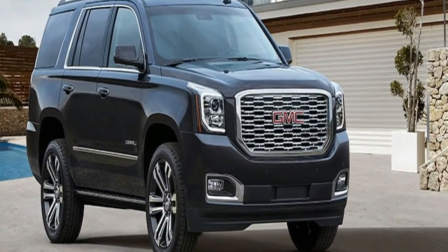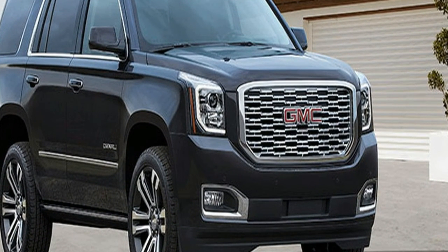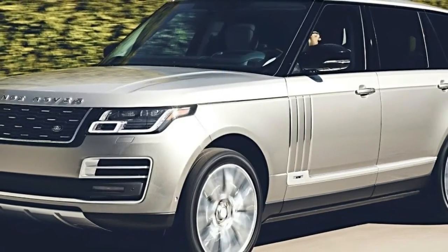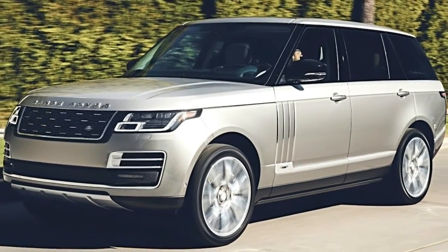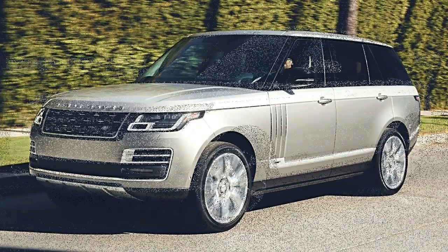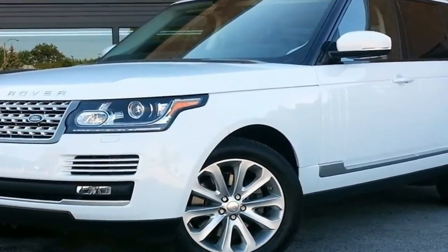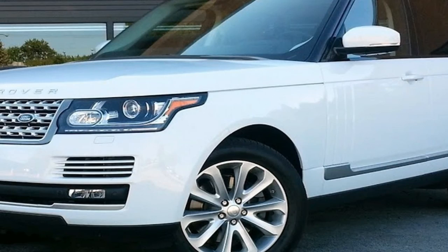With the Bentley Bentayga and the Rolls-Royce Cullinan on the way, Land Rover had to step up its game in the British luxury sport utility arena. We saw the next evolution of the iconic Range Rover when its ground-level 2018 models launched with the P400E hybrid option, and now we're getting our first look at the penthouse view.